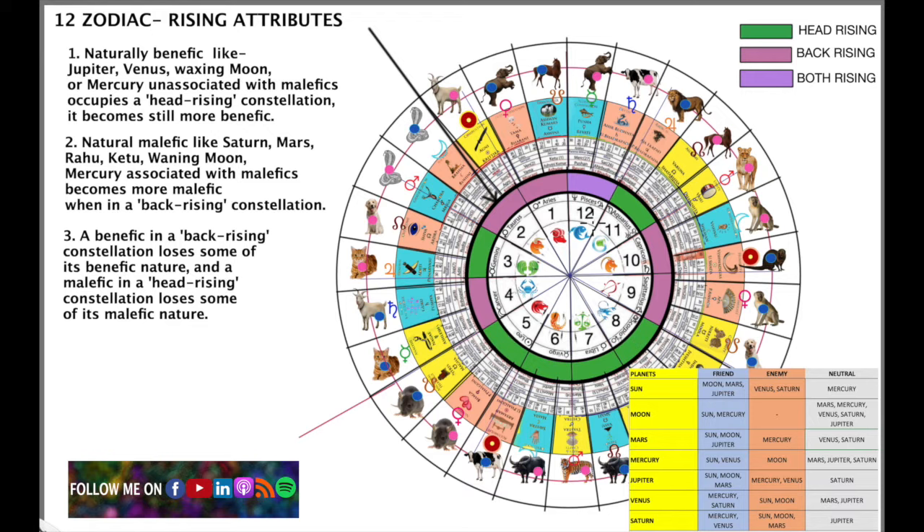The back rising signs are Aries number 1, Taurus number 2, Cancer number 4, Sagittarius number 9, and Capricorn number 10 — you can see them marked on screen. These rise almost inverted, meaning the head is down and the back rises over the horizon first, with the head coming last. These are the back rising zodiac signs.